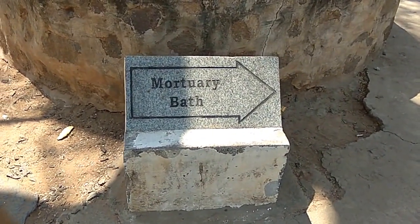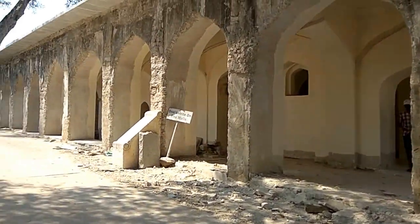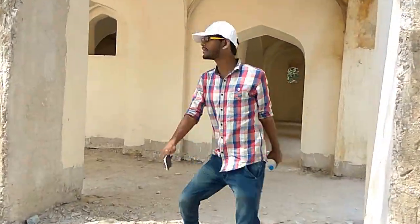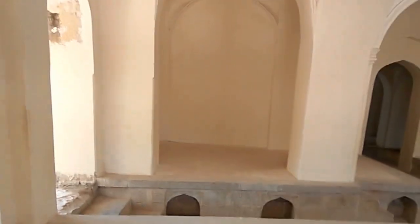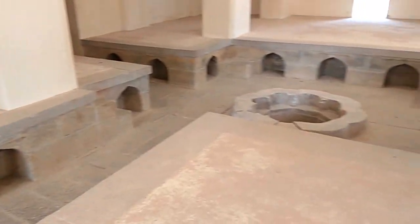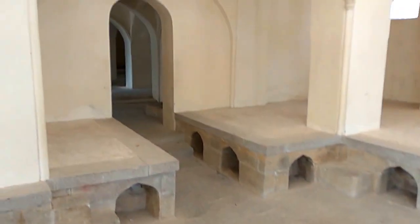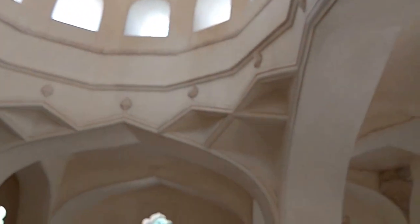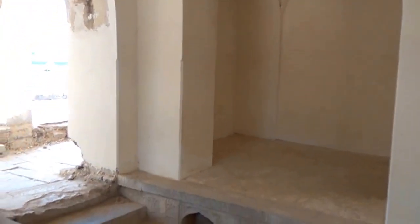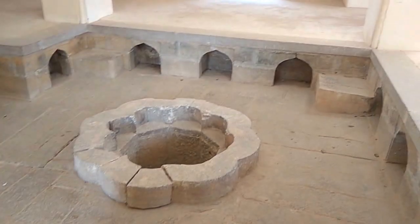I am here at the Marchery Bath. Let's go inside and check it out. This is the Marchery Bath — it doesn't have any water right now, but this is the Marchery Bath. This is the dome above. You can see the architecture of this place.